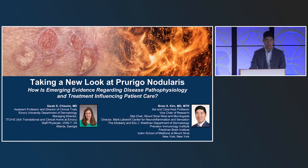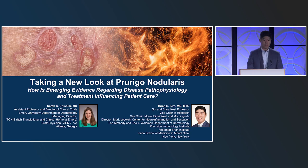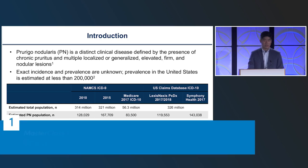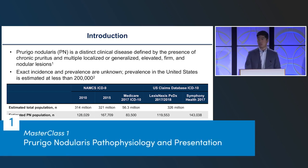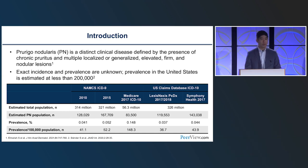Good morning. Welcome to Taking a New Look at Prurigo Nodularis. We will be talking quite a bit about the pathophysiology and new data with regard to Prurigo Nodularis and how this is fundamentally informing our understanding of the disease. Our panelists today are Dr. Sarah Chisholm and myself, Brian Kim. I'm at Mount Sinai and a primary focus of what I do is the science behind itch and conditions like Prurigo Nodularis.